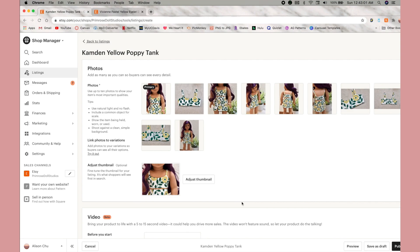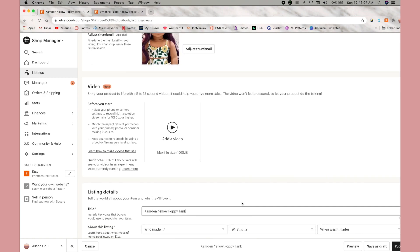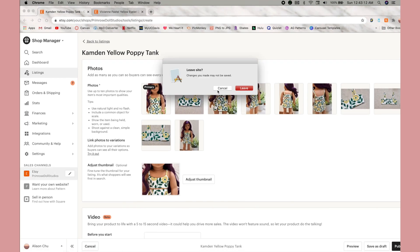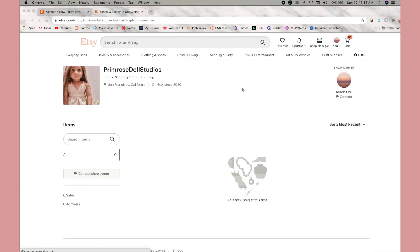I'm in the middle of listing the second one right now and just saving it as a draft, making them active whenever I decide my release date's going to be. This tank top style is going to be called the Camden style — just fun facts. I've updated my profile picture with a recent photo and added some info.